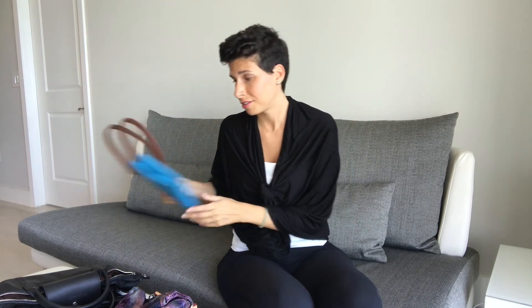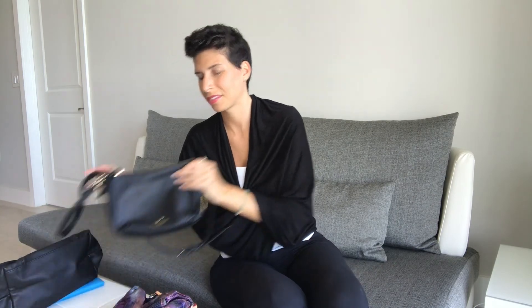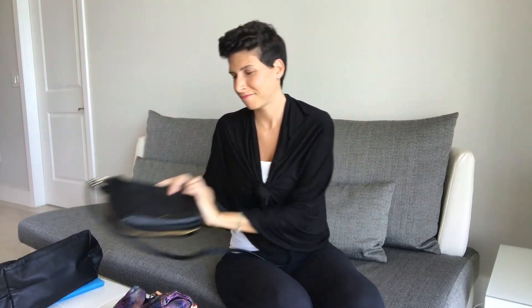Those are my favorites. That concludes my favorite travel purses for women that do double duty and are versatile in almost any situation. I hope you've enjoyed my video — happy travels! Bye.